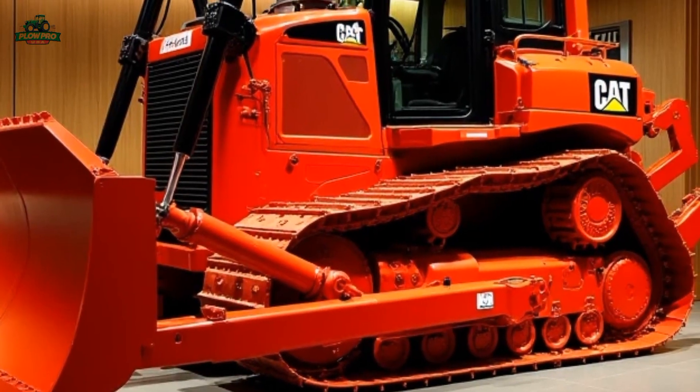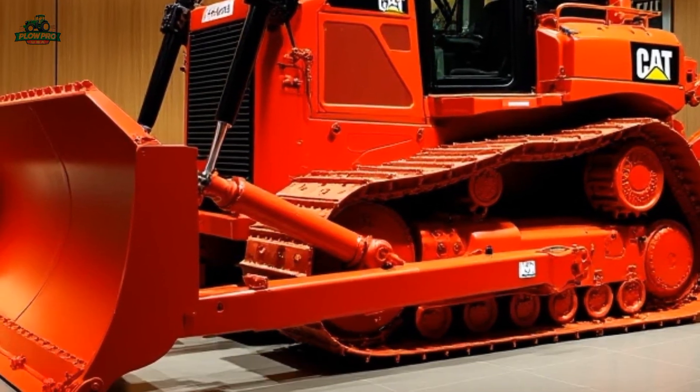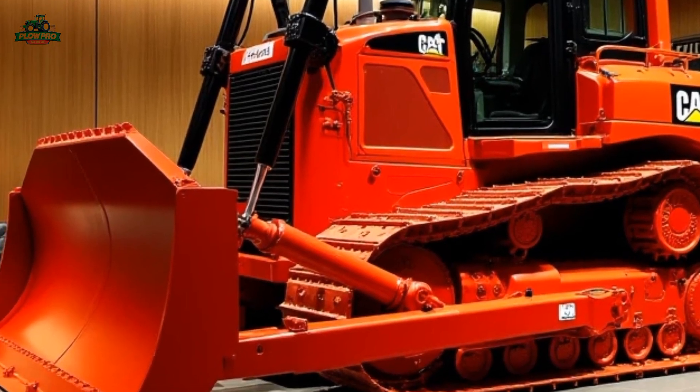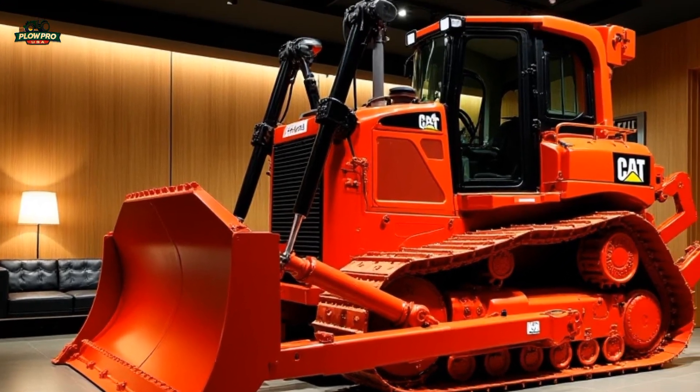The 2025 Caterpillar D9T is a powerhouse in the world of heavy equipment, continuing the legacy of Caterpillar's legendary D9 series. Designed for rugged environments and demanding tasks, the D9T remains a favorite among construction, mining, and land clearing professionals.